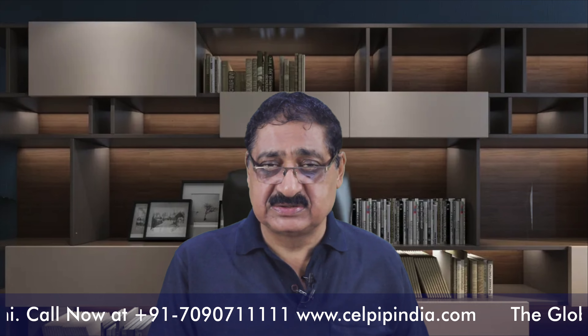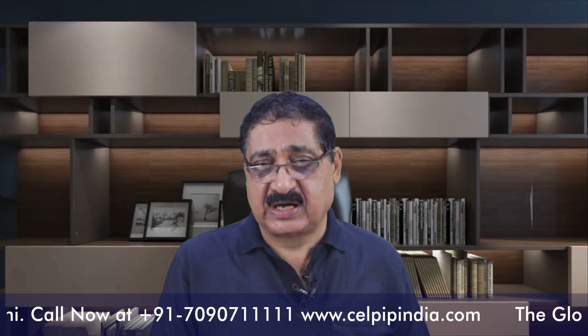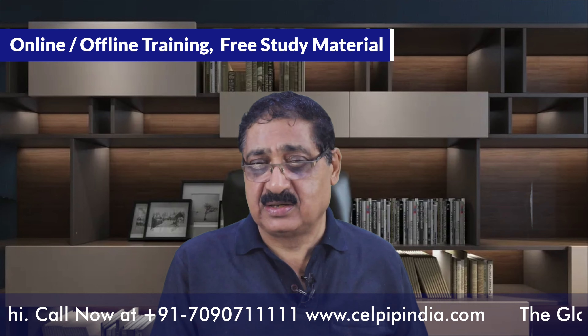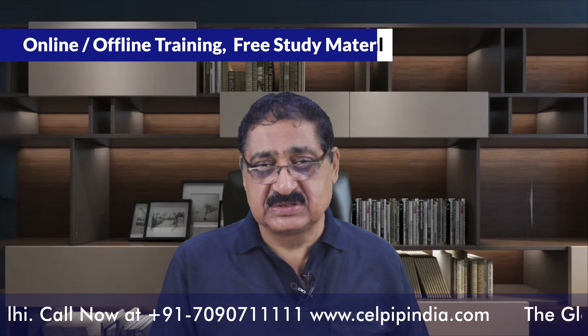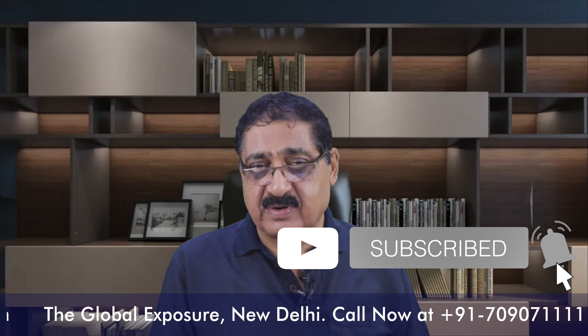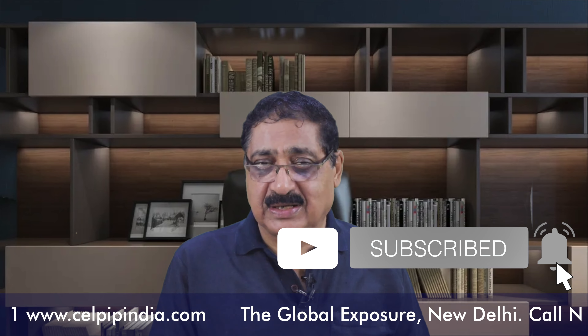This was the general information about the CELPIP exam. If you have any query or question, just mention it in the chat box and we will respond. If you are interested in getting all sorts of support — like study material, training in online and offline mode — just call us on the number displayed on the screen. If this video is useful, please subscribe, share it with those who may find it useful, and like the video. We will be meeting in another video.